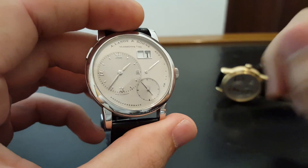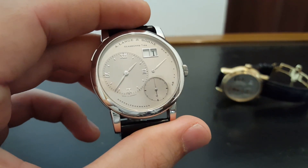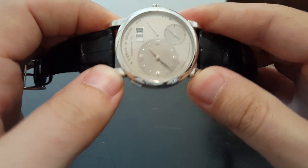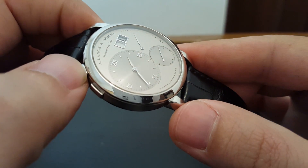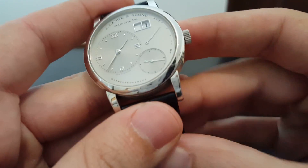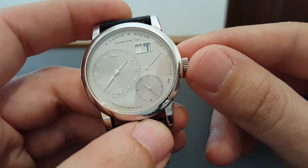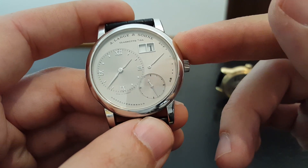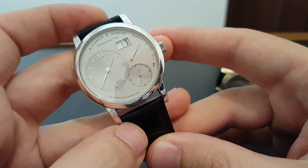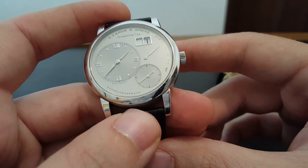This is called the Lange One. Lange is a brand — I hope I get my history right — they were around in Germany, and then during World War II their factories basically got destroyed. They were then subsequently maybe co-opted by the communists, their factories taken over, and they basically stopped production. Then in the 90s the brand was revived, and this was the watch they came out with. So that's why it's called the Lange One, and while it looks like a really classic watch, at the time this design was actually considered very forward-thinking.